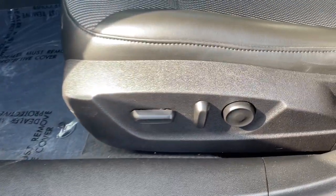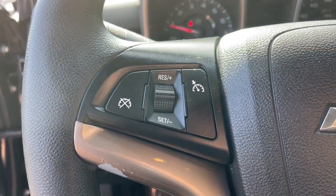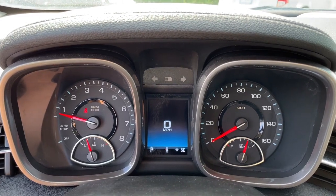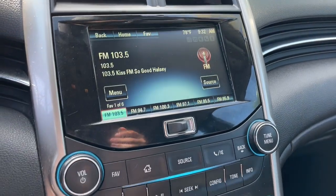The following are some of this vehicle's highlighted options: navigation system, keyless entry, satellite radio, heated mirrors, aluminum wheels, steering wheel audio controls, Bluetooth connection, stability control, traction control, and pass-through rear seat.